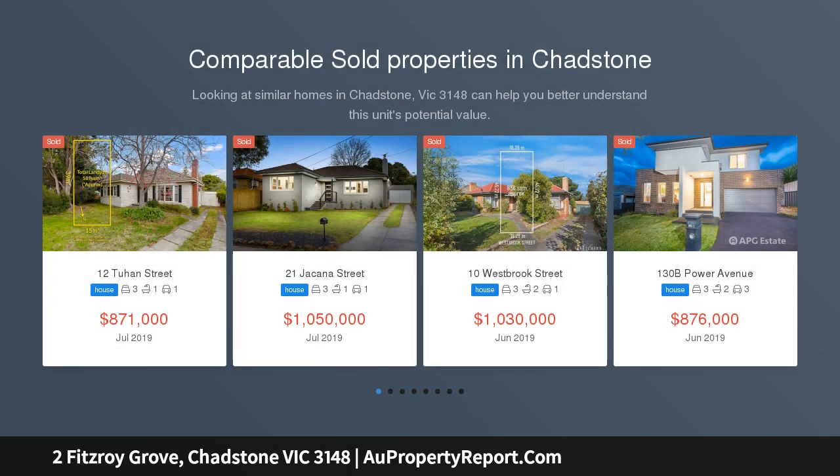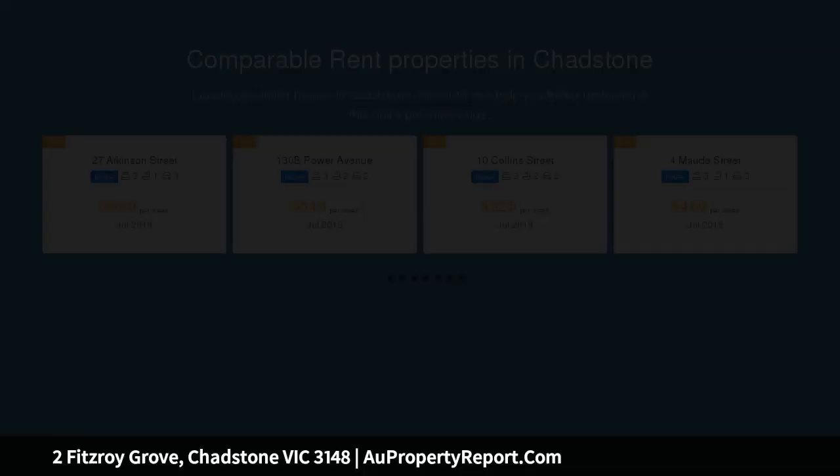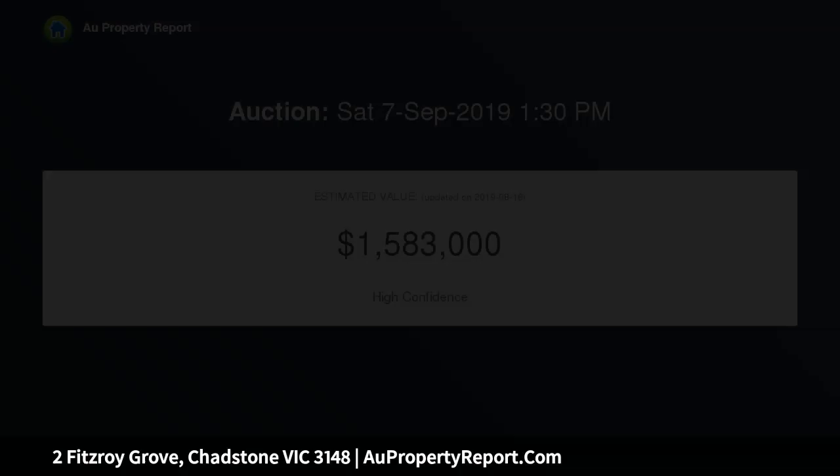1,034 square meters approx land parcel with potential city views — a rare opportunity, one of the biggest blocks on the street. The expansive dimensions of this unique land parcel, 1,034 SQM approx, are perfectly matched by its prime location, exceptional scope, and potential city views from a second story.